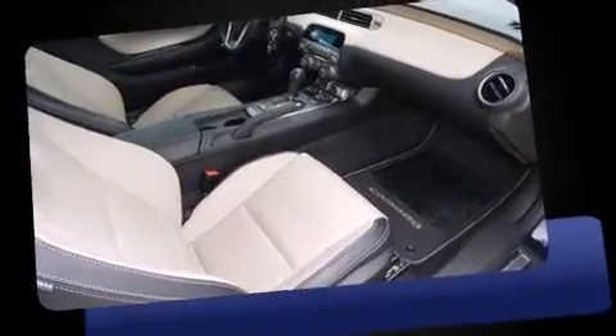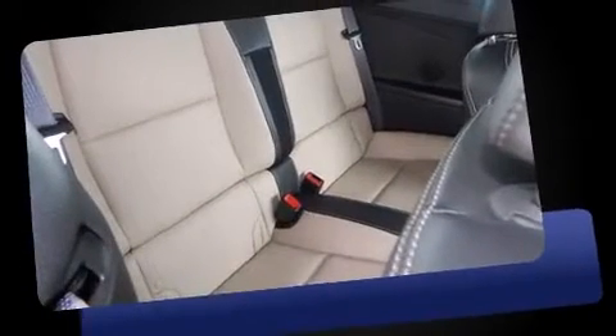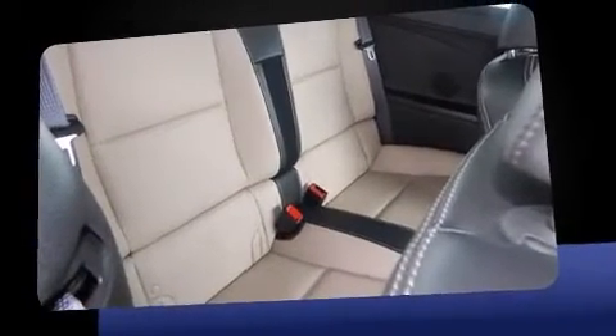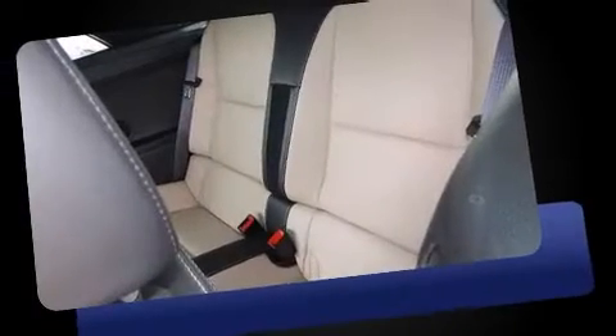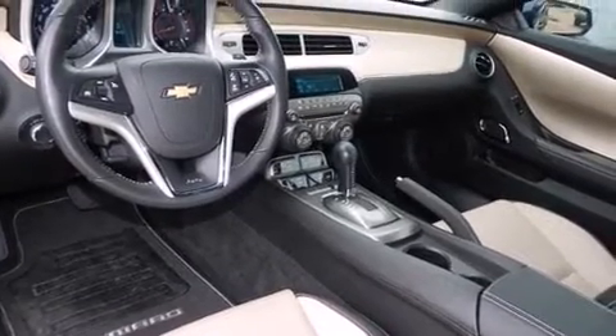Standard features include leather upholstery, a trip computer, front fog lights, a power convertible roof, and power windows. The unique heads-up display projects vehicle information onto the windshield, including speed, gear selection, and engine speed.